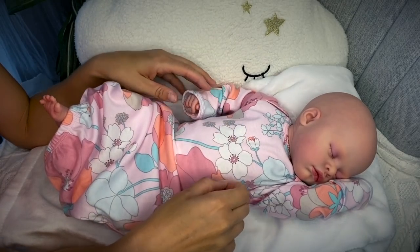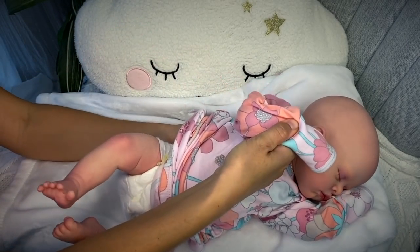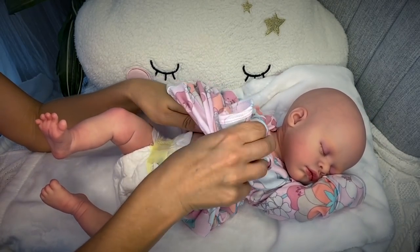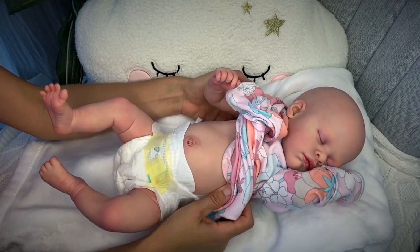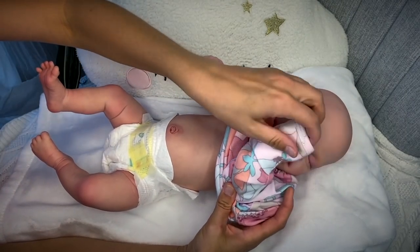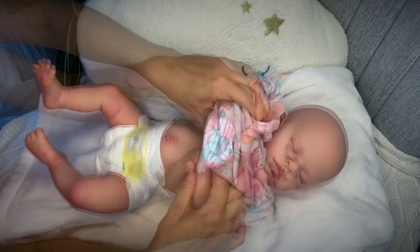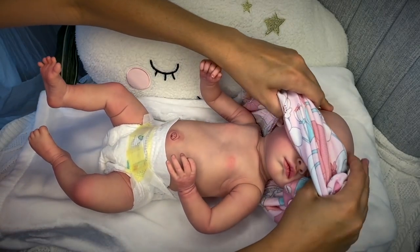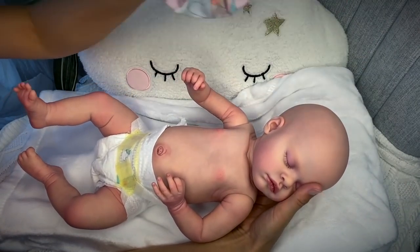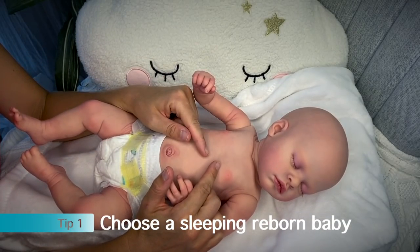Let me go ahead and start changing baby Evelyn while I continue talking. As you can see, baby Evelyn is a sleeping baby, and sleeping babies are the easiest to make look realistic in a car seat because most tiny babies like this would be asleep and won't move. So tip number one: choose a sleeping baby.